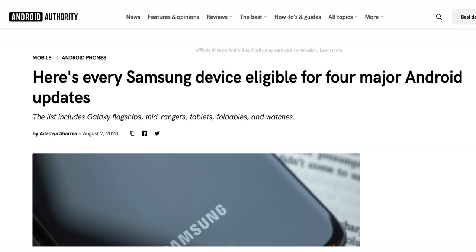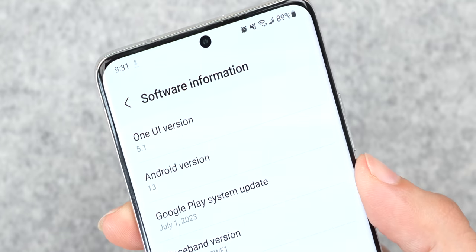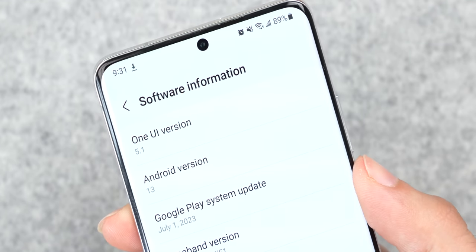The sixth category is software support, and the S21 Ultra will lose a few points here, but nothing major. Samsung announced that the S21 Ultra would receive four years of major software releases, meaning it should receive up to Android 15 plus a few extra security updates after that. At the time of this recording, it's still running Android 13, meaning it has two major Android updates left before it's left behind.